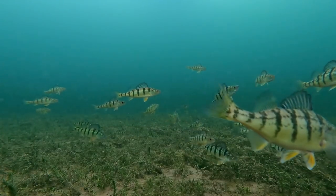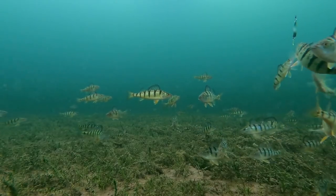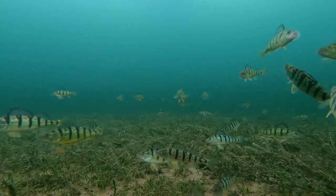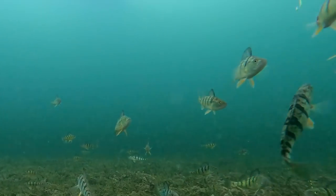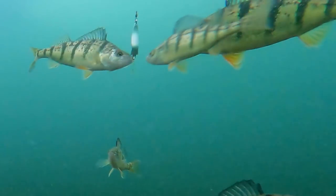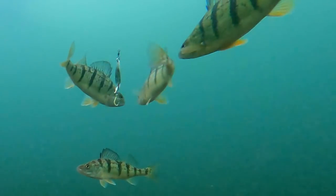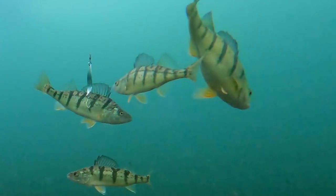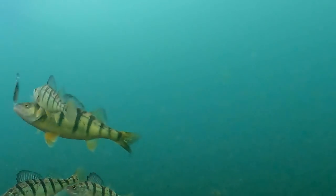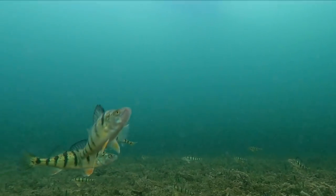It's true that most length-class records for any species are actually caught on smaller baits. But when perch are neutral to aggressive during first ice, you don't want to spend your whole day reeling up and releasing six-inch fish — unless you just want to keep the kids busy. If you want to filter out and get fewer but bigger fish, spoons or other big aggressive baits are the ticket.